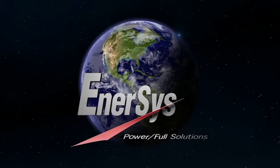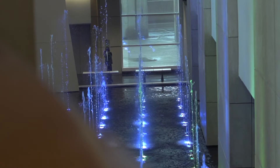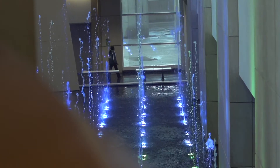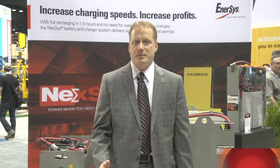Enersys — powerful solutions for a world that never stops. Hello, welcome to the 2017 PROMAT show here in Chicago. We're at the Enersys booth and we're going to walk you through the specialty markets area.